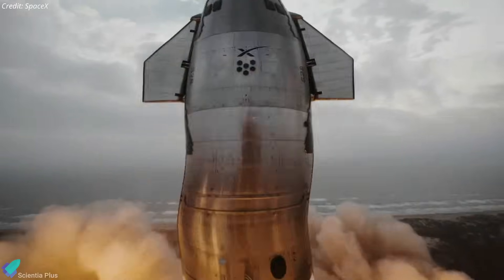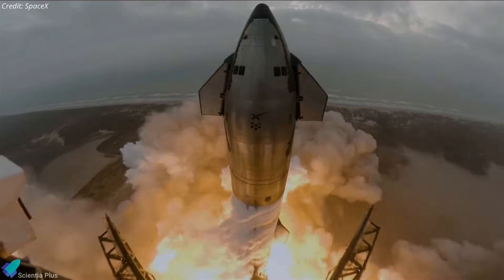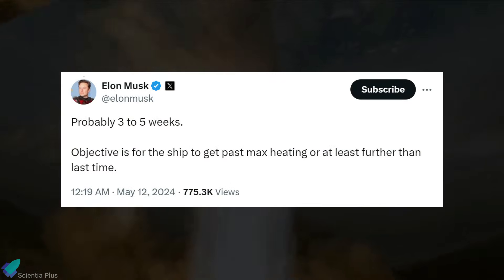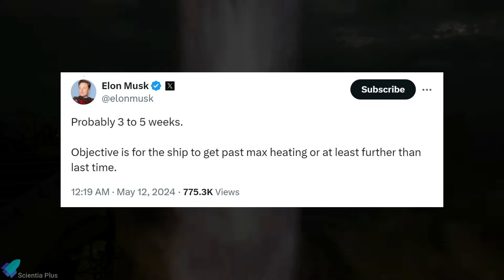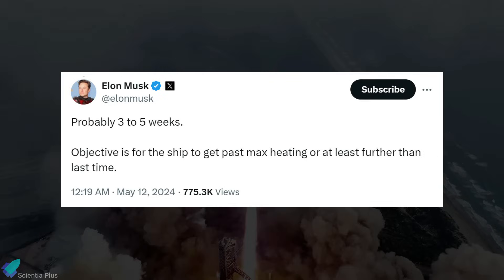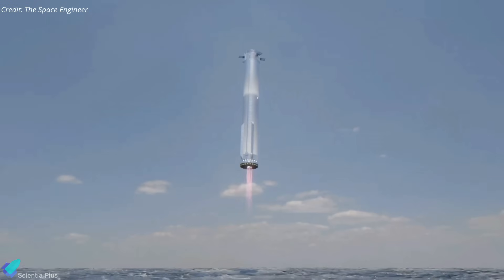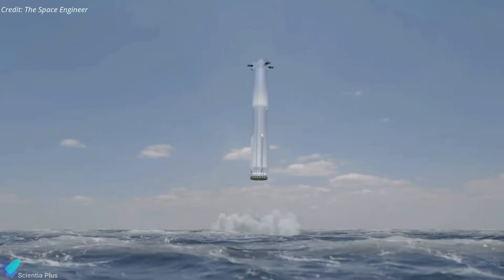During a SpaceTark event hosted by SpaceX on May 15, Starbase General Manager Kathy Lueders provided valuable insights into the future of Starship. She mentioned the FAA license is anticipated by the last week of May or early June, and SpaceX intends to proceed with the flight immediately upon receiving it, aligning with Elon Musk's prediction of Flight 4 occurring within three to five weeks. The primary objective of Flight 4 is to push Ship 29 beyond maximum heating during atmospheric re-entry. Lueders also revealed that modifications have been made to the guidance, navigation, and control system of Booster 11 to enhance performance, with hopes for a successful targeted powered landing in the Gulf of Mexico.